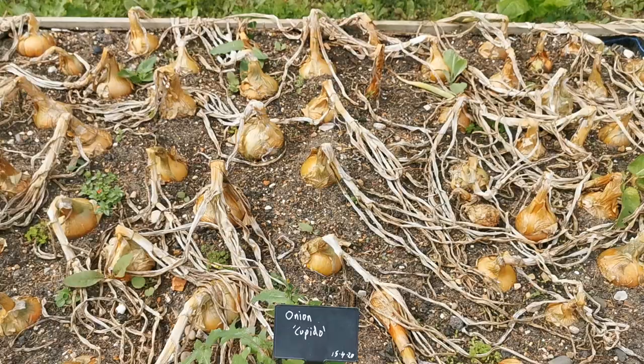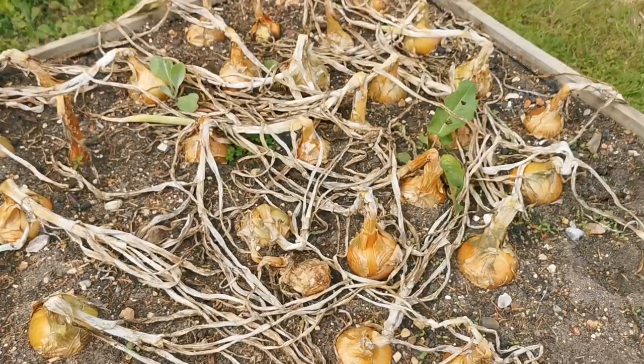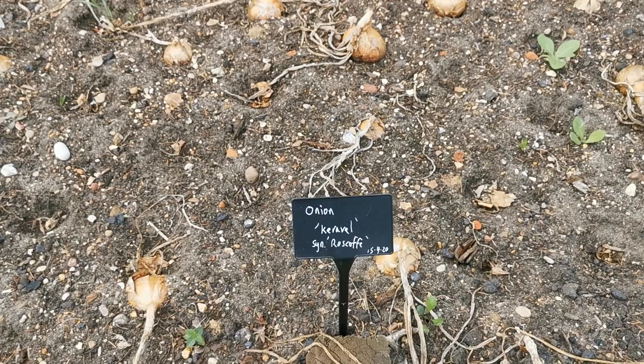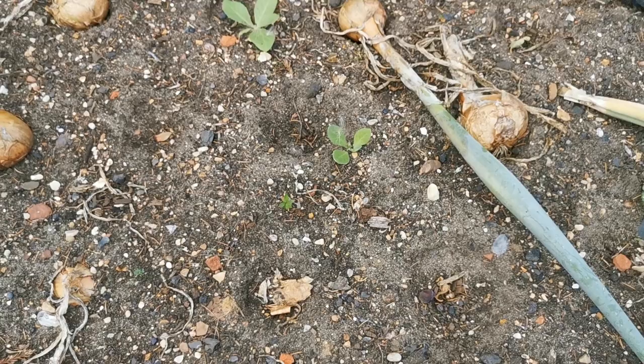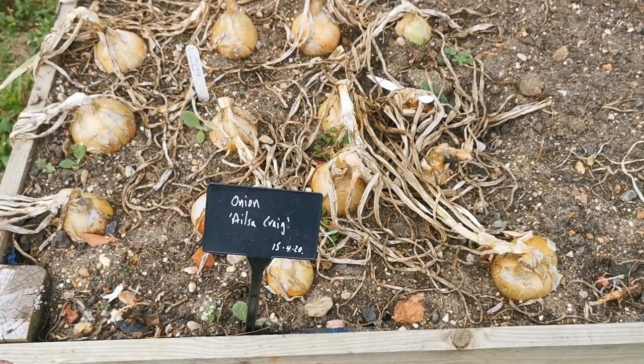This is white onion Capido - again, these have done well. Good sized crop in this raised bed which is approximately two metres by 1.3 to 1.4 metres. Brilliant crop. This one's Keravol, synonymous with Roscoff. You can see the holes where they've been harvested already - they've obviously been picking these as an earlier maturing one, and they've done very well indeed. And the last raised bed - my old favourite, Elsa Craig. A nice ball-shaped onion, grown well this season.